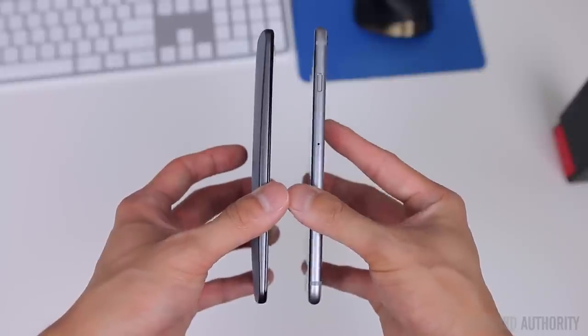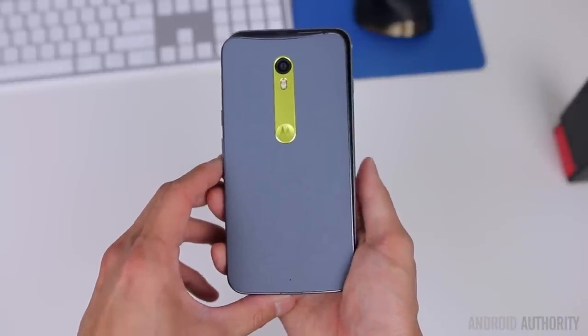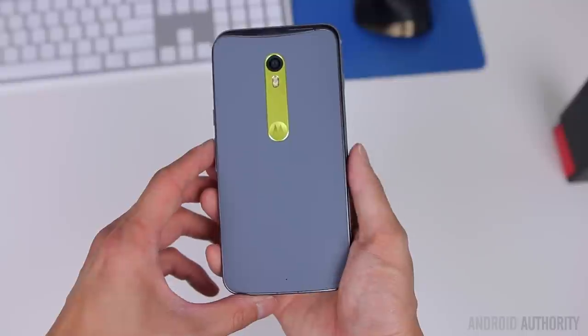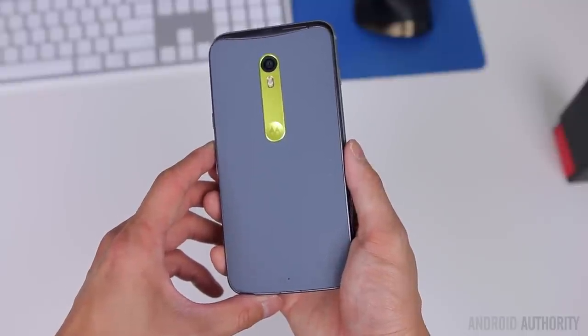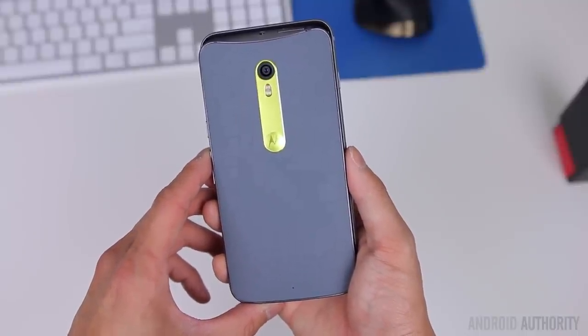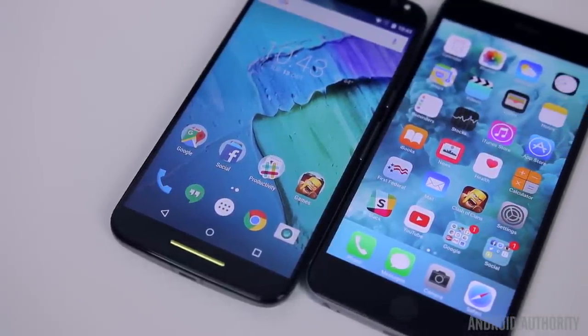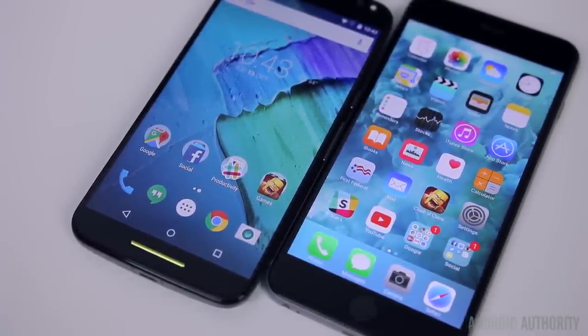In terms of size, the Moto X is the thicker phone out of the two, but in every other dimension like height and width, it's surprisingly smaller than the 6S Plus despite having a larger display, which makes it a little bit easier to use in one hand. Much of that has to do with the very thin bezels on the Moto X, whereas the 6S Plus's bezels are quite a bit thicker on both the sides and top and bottom.